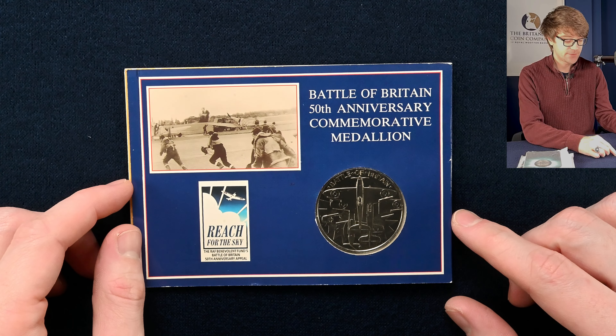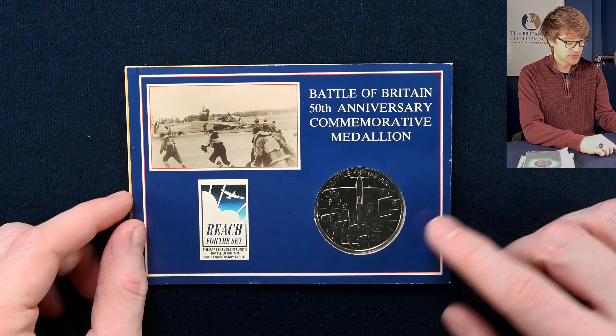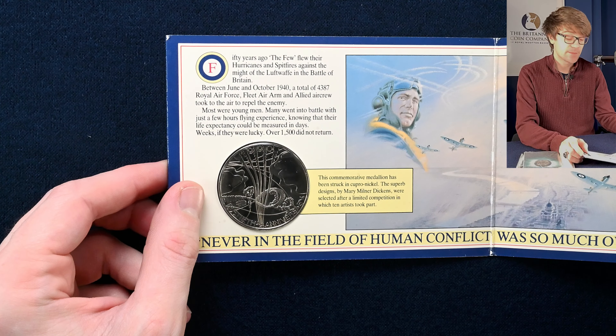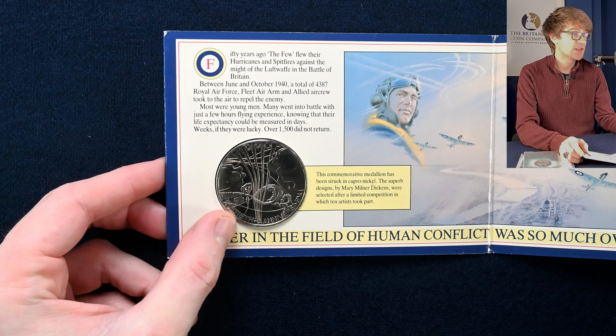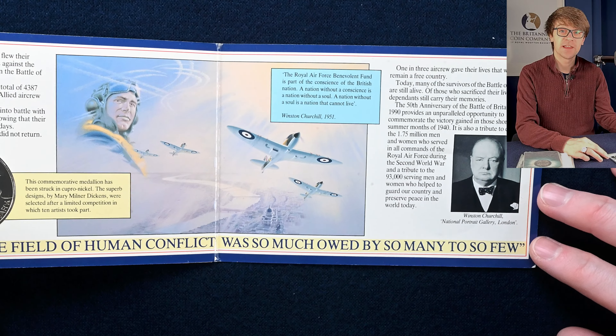If you spot something you'd like to purchase that's not already listed on one of our websites, feel free to get in contact with us directly. We start with this Battle of Britain 50th Anniversary Commemorative Medallion. It's quite a cool design — a couple of Spitfires with explosions to the bottom. And to the other side of the medal, we've got a really intricate, lovely design. It's a fantastic little piece if the Battle of Britain is your kind of thing.